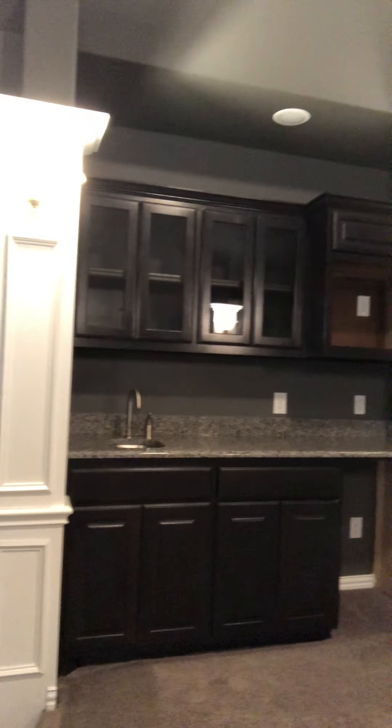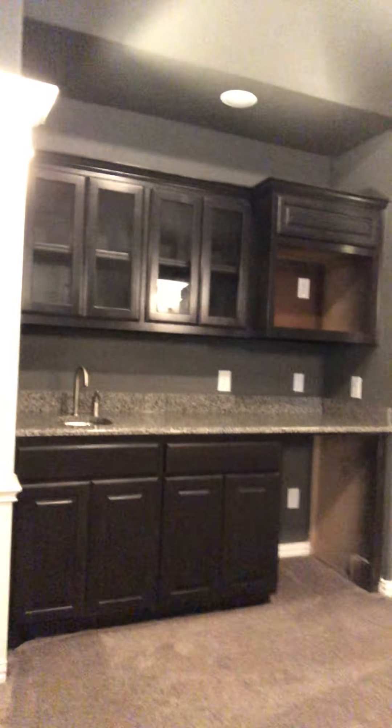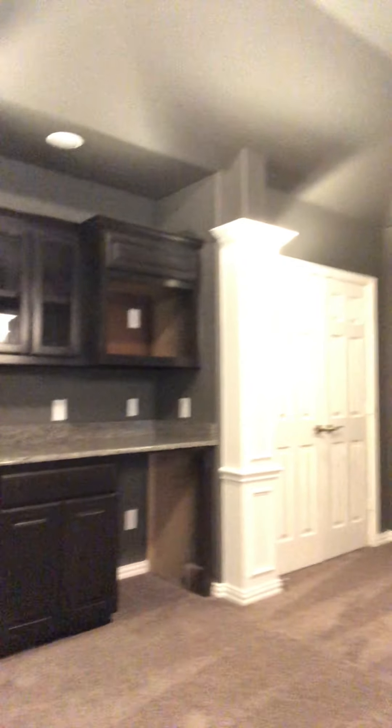It has a nice little sink, cabinets, a place that looks like for a microwave. Looks like it probably even has a place for a small refrigerator. So pretty cool idea.